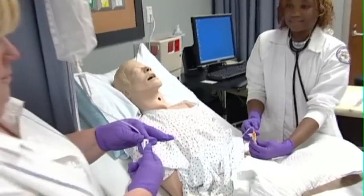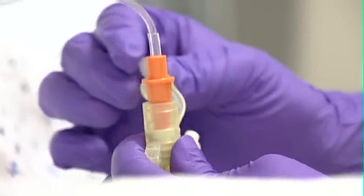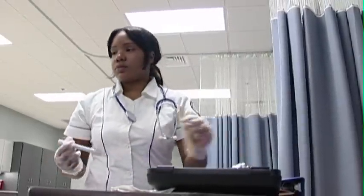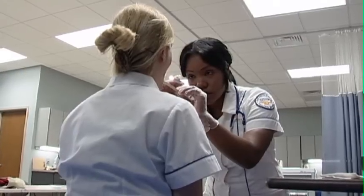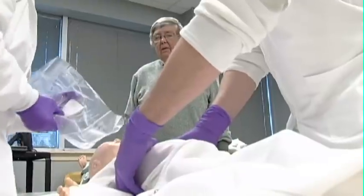Medical-surgical nursing also covers pharmacology, and clinical experience is obtained in a variety of settings including long-term, acute care, and psychiatric facilities. Finally, students are introduced to specialty areas of nursing: maternal and gynecological nursing and pediatric nursing.